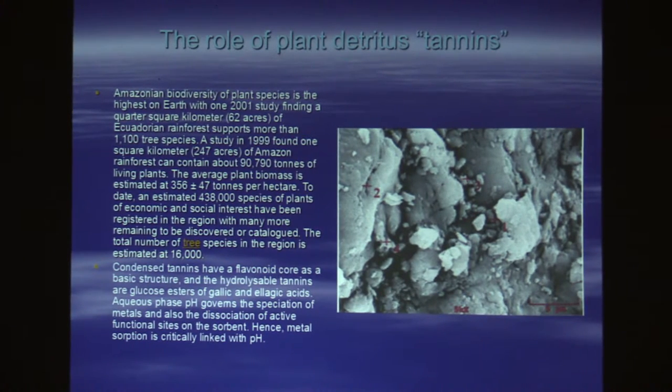The Amazonian biodiversity of plant species is the highest on Earth, with a 2001 study finding a quarter of a square kilometer of Ecuadorian rainforest supports more than 1,100 tree species. Think of all those leaves falling in the water, and then you see why the water is the way it is. The average plant biomass is estimated to be 356 tons per hectare, and an estimated close to half a million species of plants have been registered in the region. You have a massive amount of water flowing across and through plant matter that's breaking down, and tannins are the foundation of any leaf, wood, or stick — the glue that holds everything together.